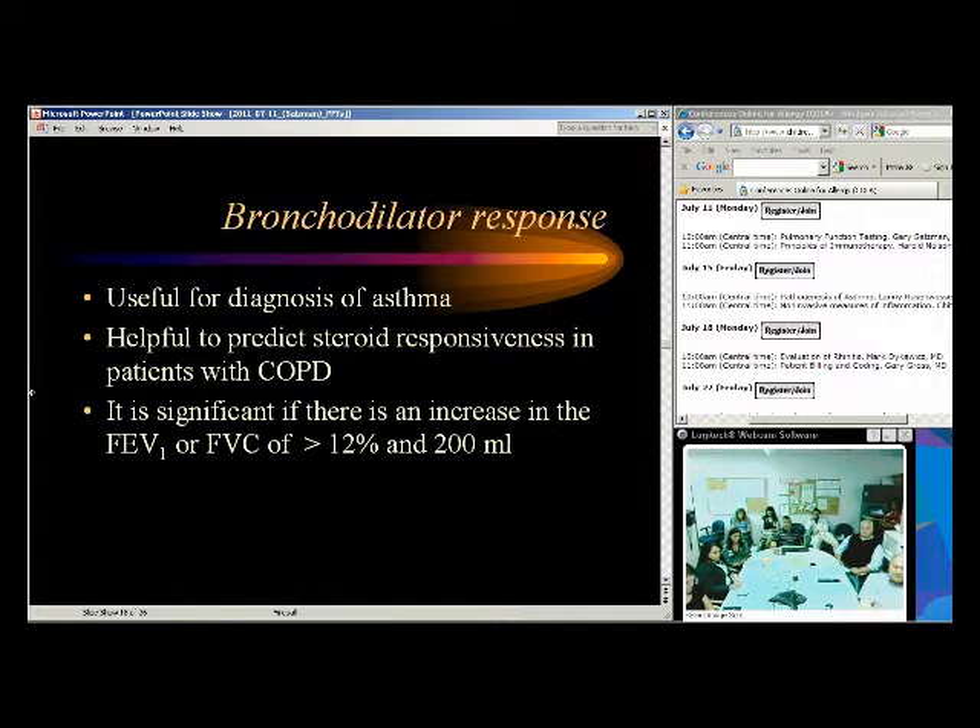In general, asthma tends to have more bronchodilator response and COPD tends not to. We define a significant bronchodilator response as a 12% and 200 cc increase in either FEV1 or FVC after bronchodilator administration — it has to be both. The reason we need both criteria is that patients with COPD who have a very low FEV1 of around one liter don't need much to get 12%, so the 200 cc absolute threshold is also required.